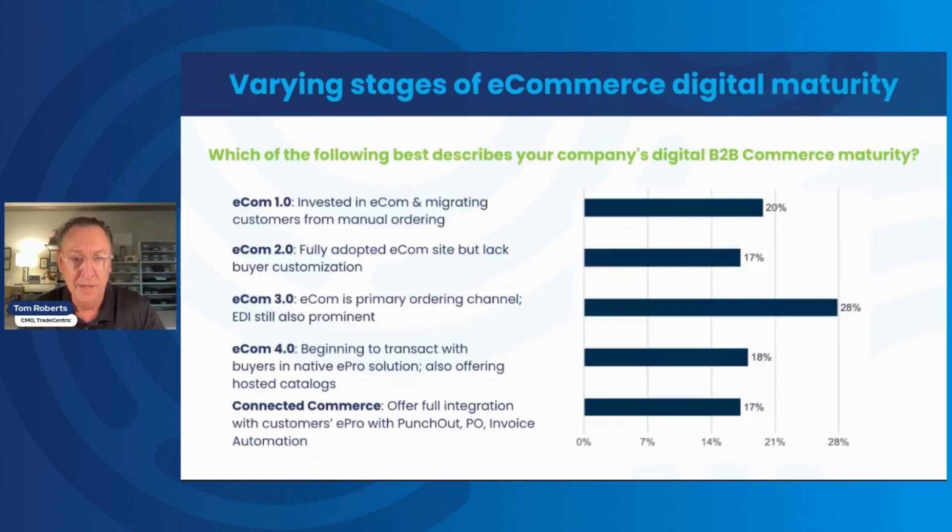Our next finding is really about the maturity of different suppliers, after literally decades of investment in B2B e-commerce. We split this into several categories: e-commerce 1.0, 2.0, 3.0, 4.0, and then connected commerce. If you look at the graph on the right side, it basically looks like a normal distribution or bell curve on its side.